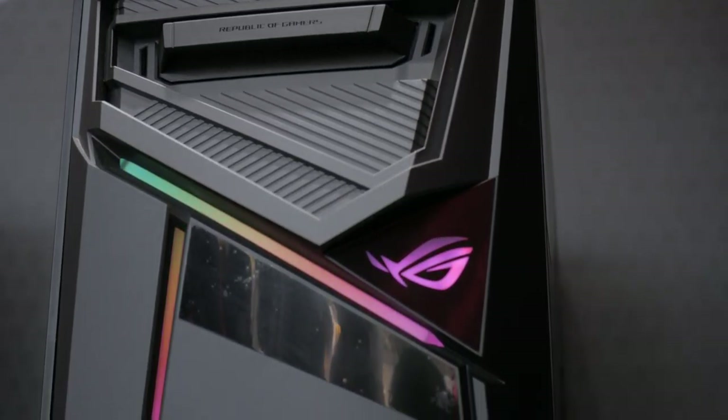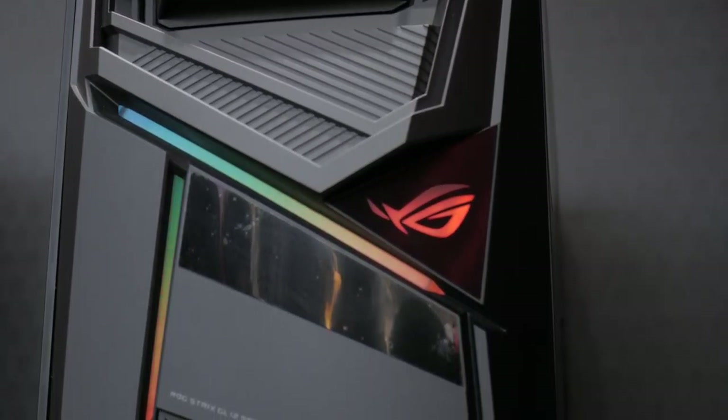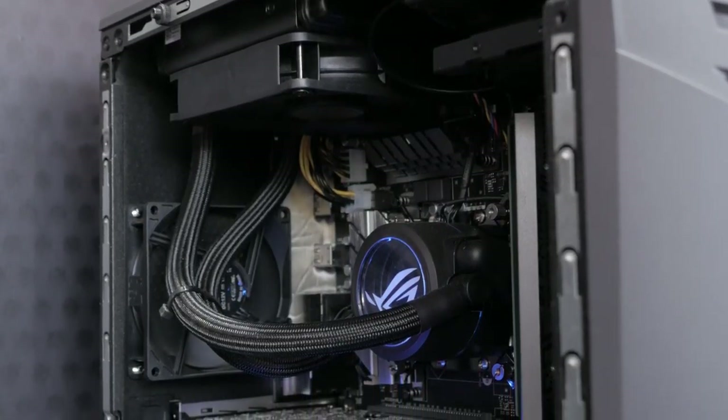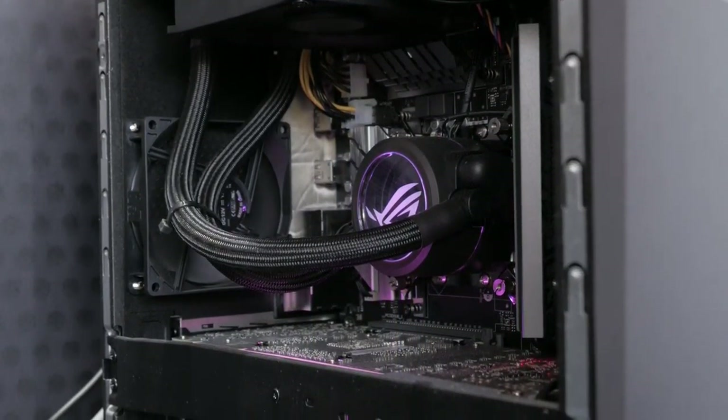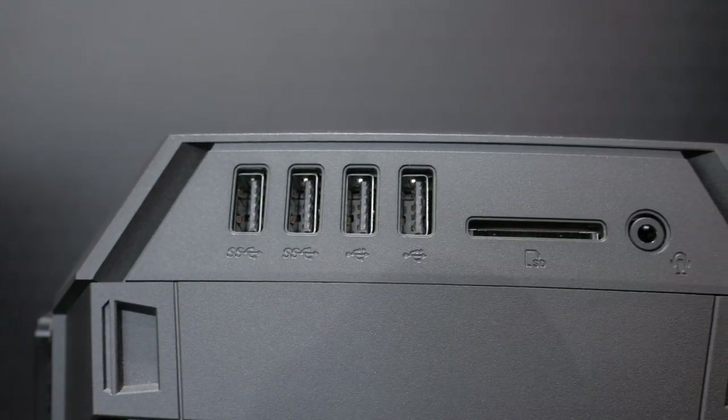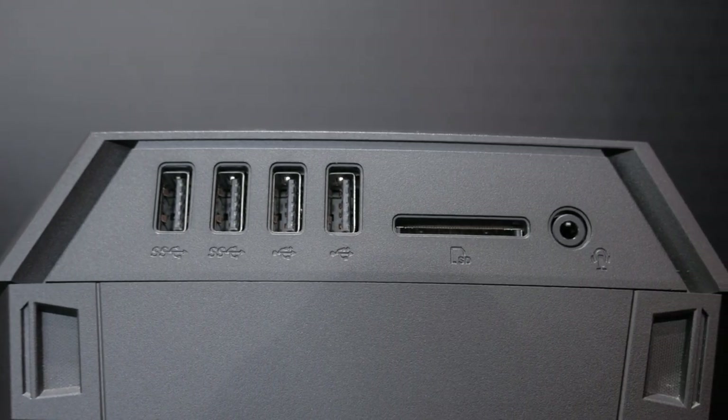As you enter, to the right you can see the ASUS GL12 gaming desktop, which has an Intel i9-9900K, 32 gigs of RAM, and an RTX 2080. This is paired with the PG27UQ, a top-of-the-line monitor with 4K 144Hz, 1 millisecond response time, and HDR as well.